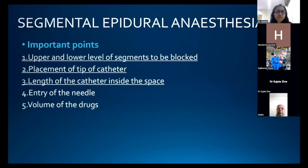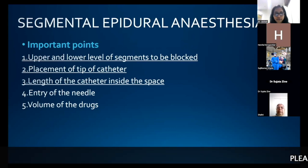When planning segmental epidural anesthesia, five basic and important points must be considered. First: the upper and lower level of the segments to be blocked. Second: the placement of the tip of the catheter. Third: the length of catheter inside the space. After deciding these three points, we decide the fourth: the entry level of the epidural needle, and fifth: the volume of drug.